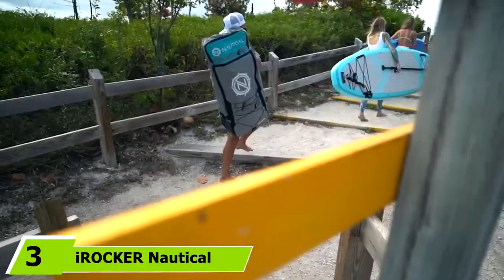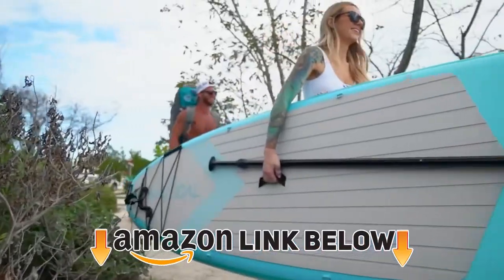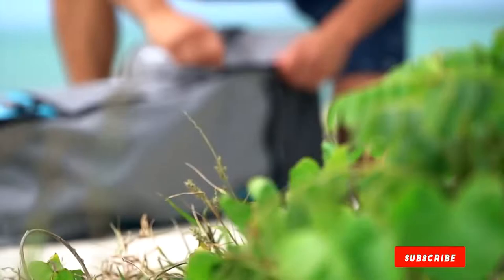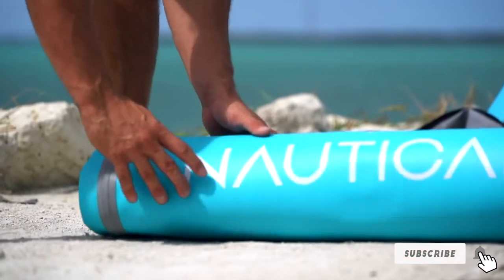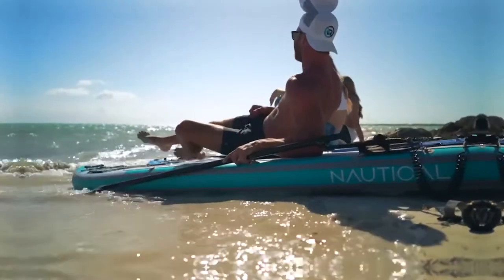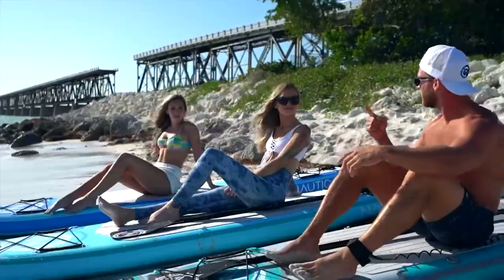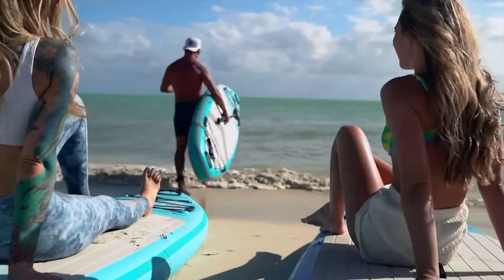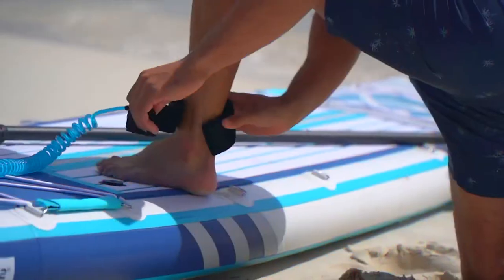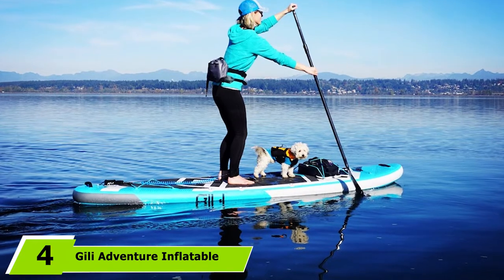At number three is the iRocker Nautical Inflatable stand-up paddle board. If you're looking for the best all-around inflatable SUP at a great price, the iRocker Nautical is an excellent choice. iRocker has been in the business since 2013 and the Nautical is wide enough for beginners, affordably priced without sacrificing quality, and versatile enough for several applications once you progress beyond beginner level.